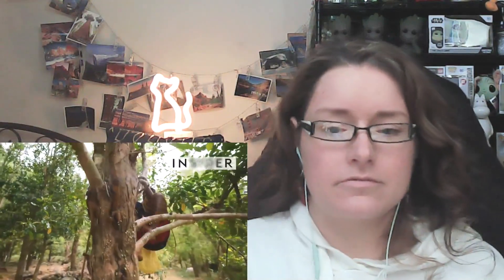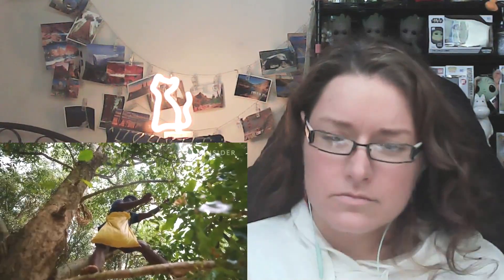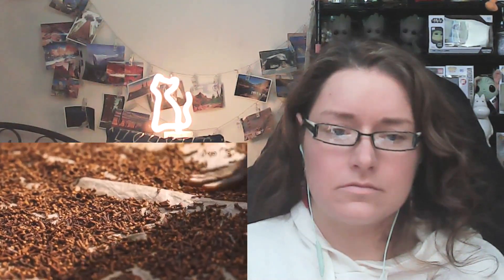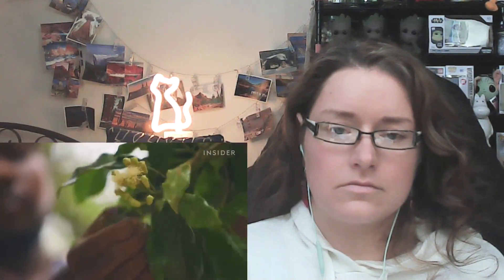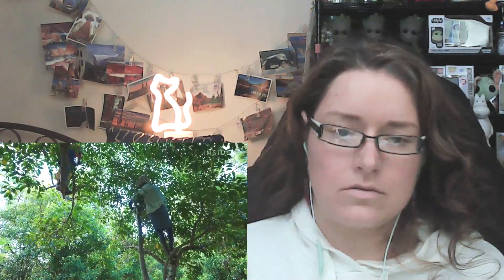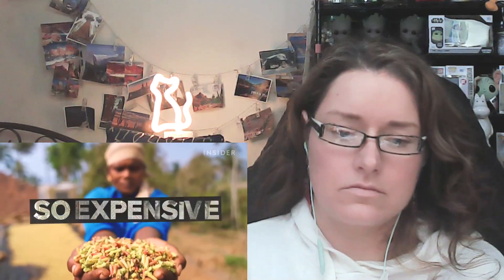In the forests of South India, harvesters climb trees as tall as 50 feet to handpick clove buds. When exported, less than half a pound of these dried cloves costs $30 — that's 10 times as much as some cumin. Harvesters must also be careful not to break the buds, or the clove drops significantly in value. Workers put their lives on the line to harvest cloves correctly.